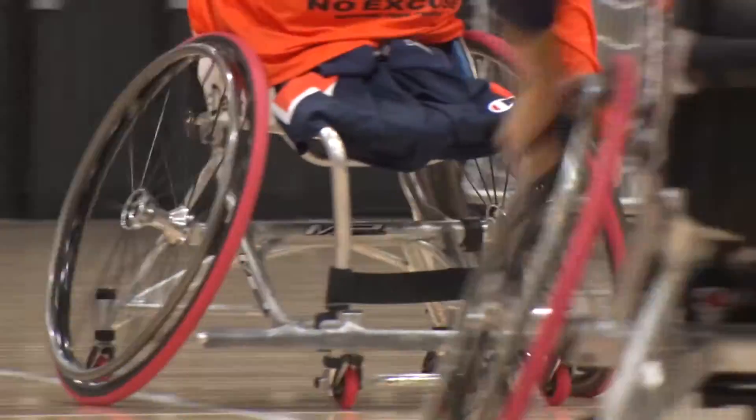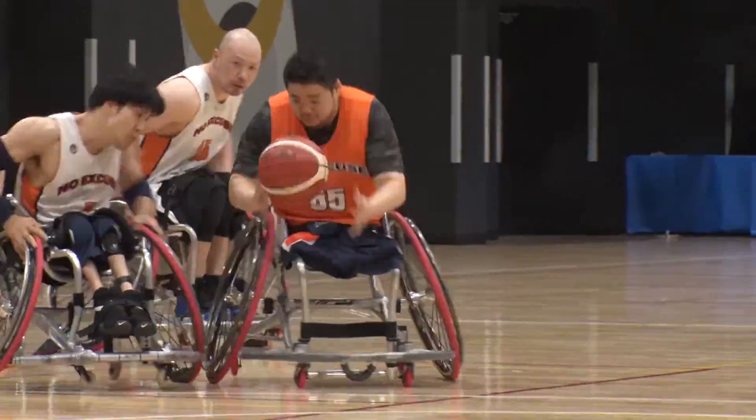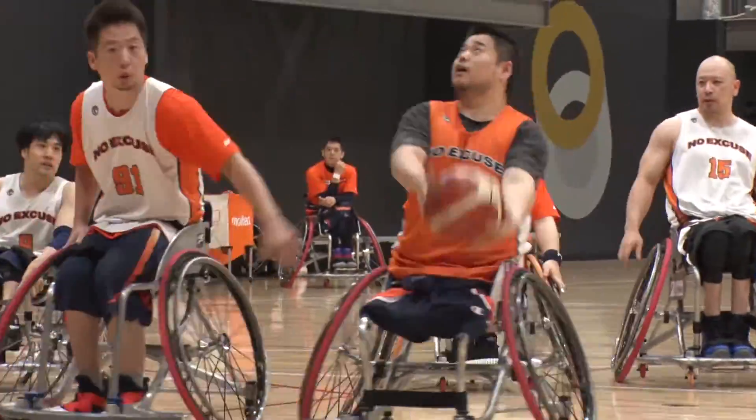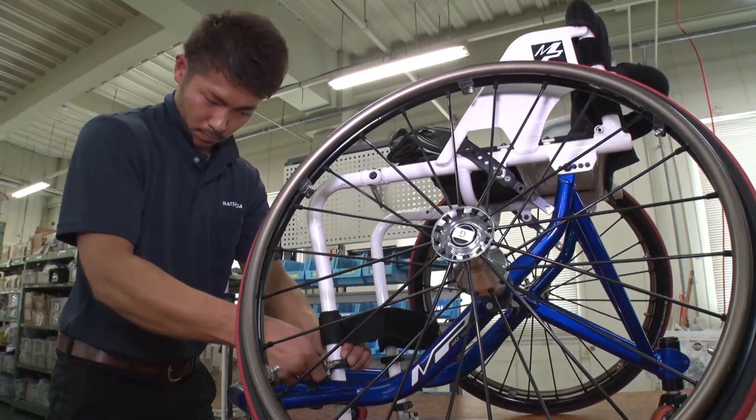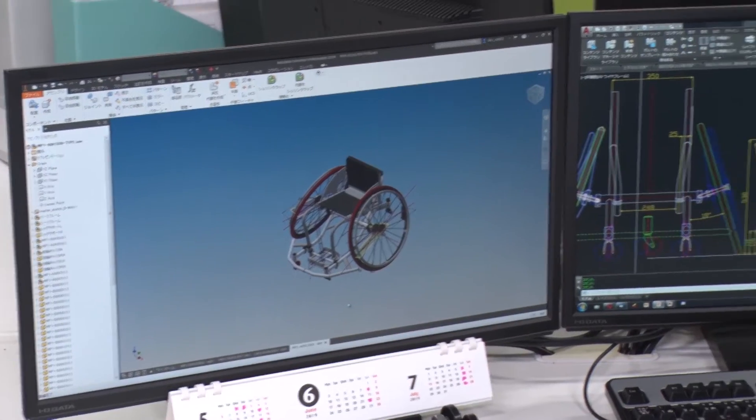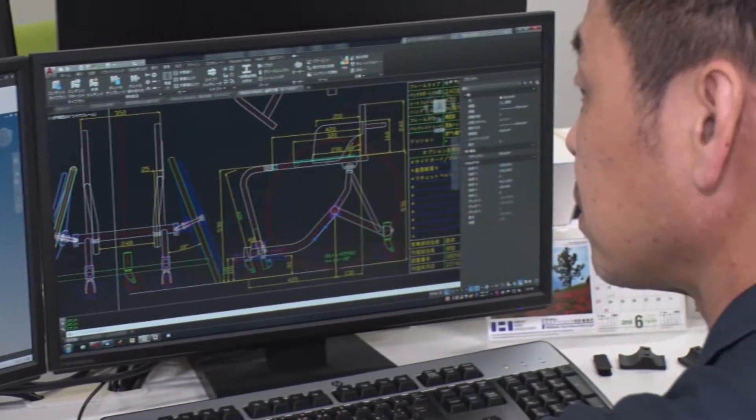For athletes competing in para sports, performance can be greatly affected by the design and quality of their equipment. The traditional Japanese manufacturing approach known as monozukuri is now transforming this field.